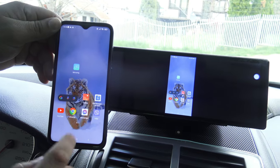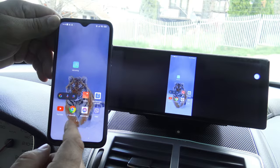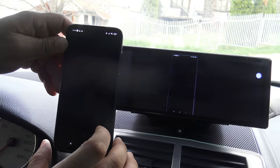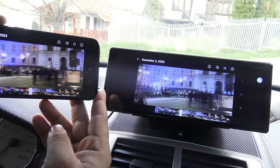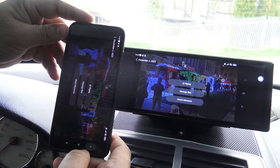When you mirror your phone's screen to the Carpuride display, you have full access to all functions and applications directly through the touch screen. You can browse your favorite apps, listen to music, check email, or use navigation — all without needing to touch your phone while driving. This intuitive feature allows you to stay focused on the road, providing comfort and convenience.